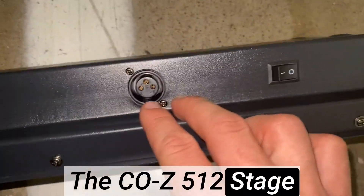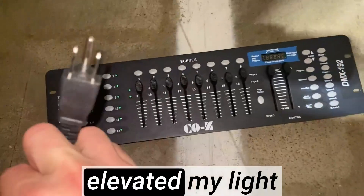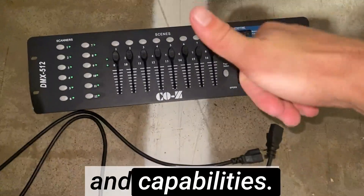The Cozy 512 stage DJ light controller is an essential tool in my arsenal. Its reliability, ease of use, and exceptional performance have elevated my light shows and events to a whole new level. I highly recommend this controller for its outstanding quality and capabilities.